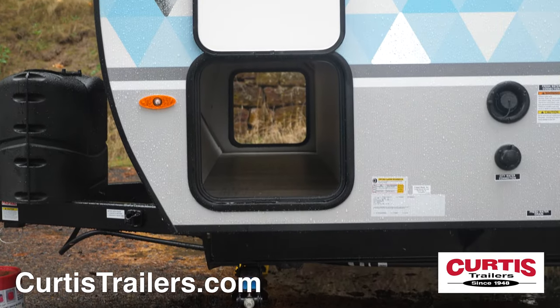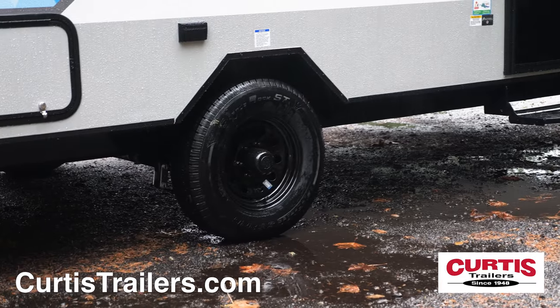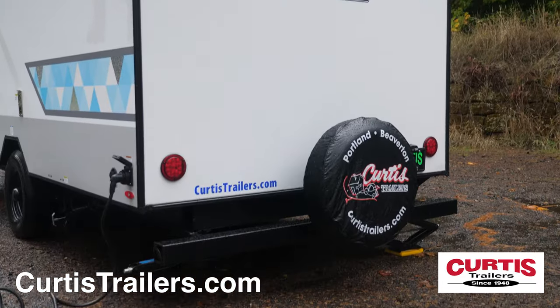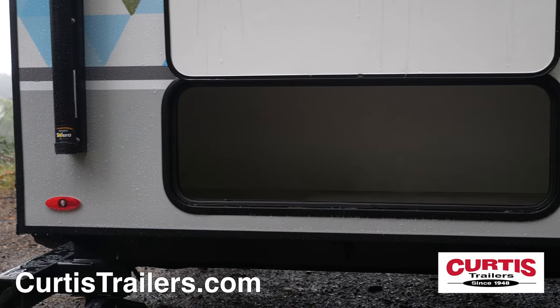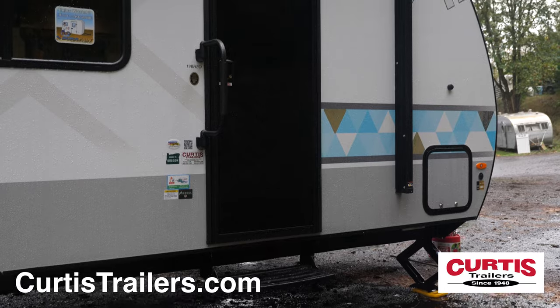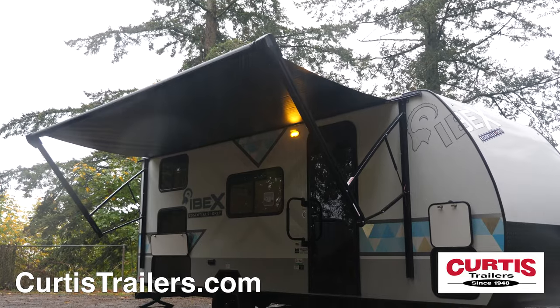Store gear in the large pass-through storage compartment and ride smoothly on radial tires with blackout aluminum wheels. At the back you'll find a spare tire and another adjacent exterior storage compartment. The entrance holds fold-away steps and a friction hinged door beneath the power awning.